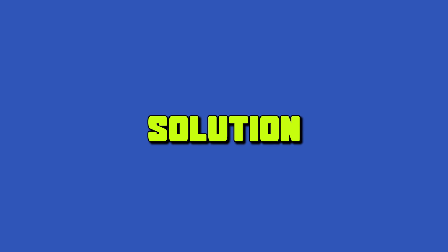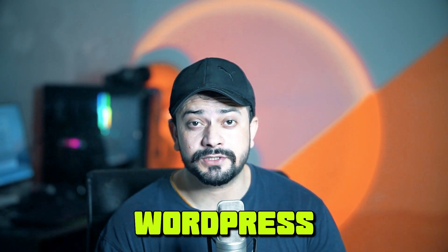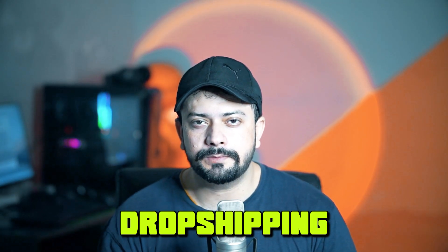By the end of this video, you'll find out the steps I took, the challenges I faced, and the solutions I found along the way. You'll have a clear understanding of why WordPress dropshipping is an easy option for beginners. Alright, let's jump straight into my 10-day WordPress dropshipping experience.